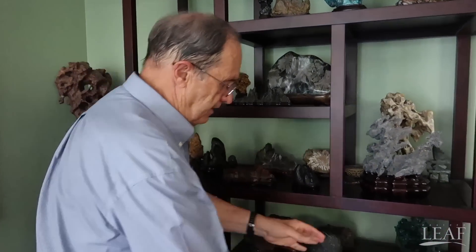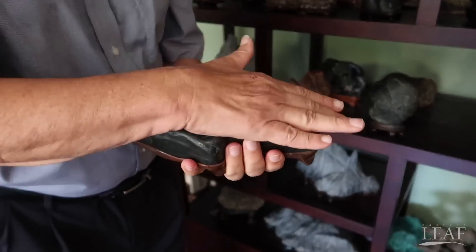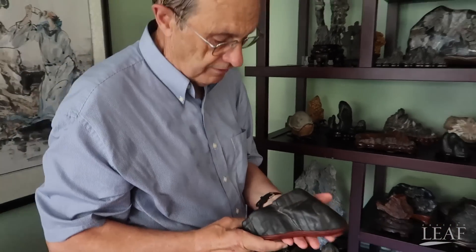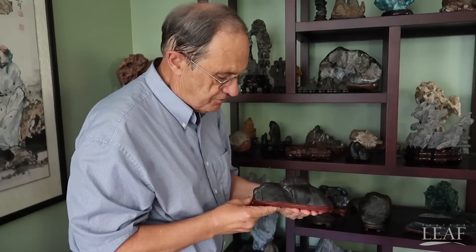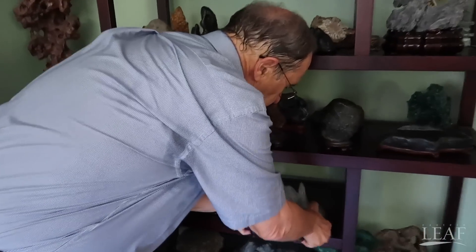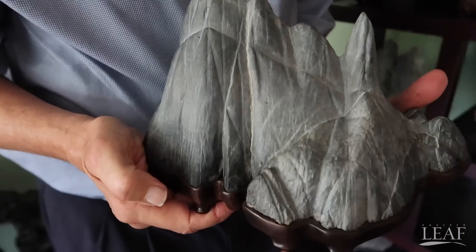And we have a basaltic rock — this is from Indonesia, from Sumatra, Western Sumatra. Several from Vietnam; this is one of them. Very hard, black stone with nice features. The base was made in Vietnam. And you can see here the whole range of stones that we have — two very nice stones.